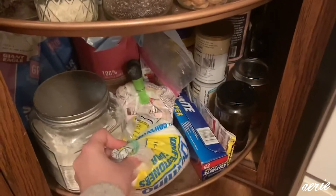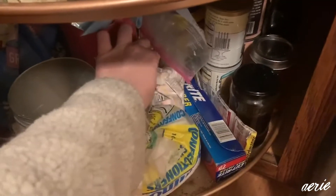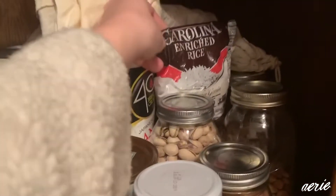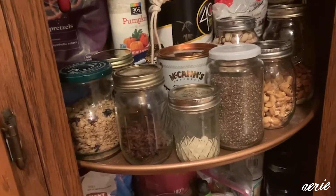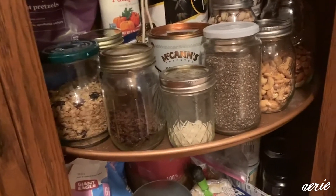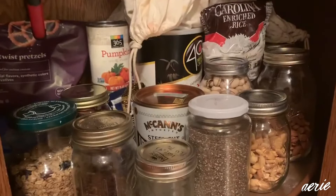I also have a lot of items like these — some arrowroot powder, some confectioner's sugar, some rice. These were all given to me by people. They know that I'm really passionate about food waste, so occasionally people will bring me these random items in hopes that I can use them for something.